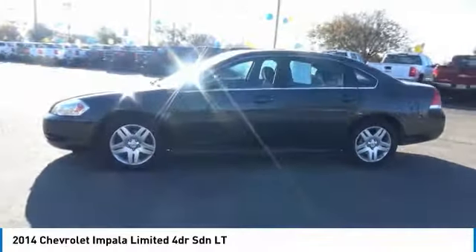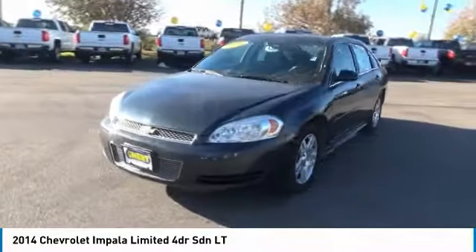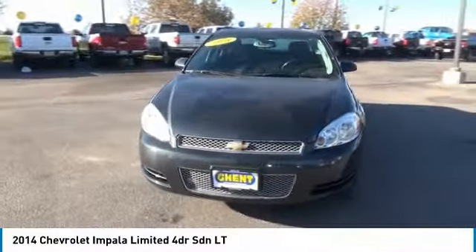Adjustable steering wheel, front floor mats, cruise control, four-wheel ABS. A vehicle like this doesn't come along every day. Come in and get it before someone else does.